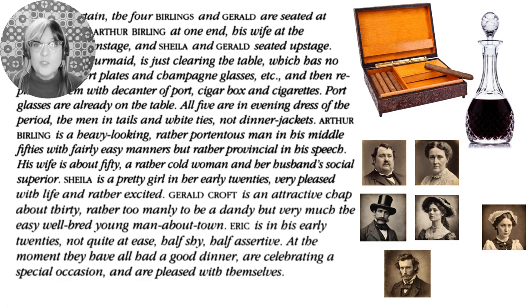These are objects owned by people who have money at this time. They're in evening dress — their best clothes, party clothes — they're celebrating. Arthur Birling is described as a heavy-looking, rather portentious man in his middle 50s with fairly easy manners but rather provincial in his speech. His wife is about 50, a rather cold woman and her husband's social superior — she comes from more money than he does.